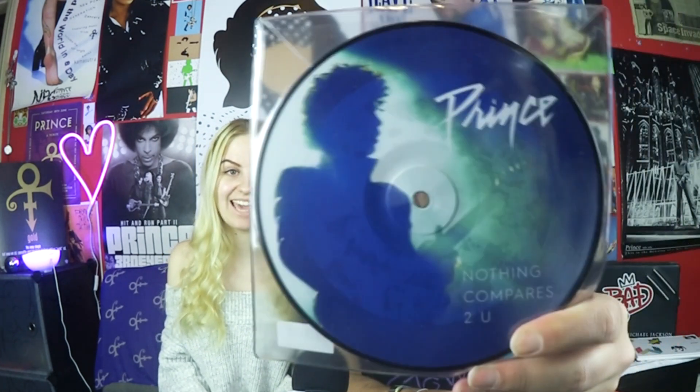We already showed you the limited edition Nothing Compares 2 U release done in Minneapolis through Electric Fetus that we bought back in April. This is actually a different version — the one from the Hit and Run store is a picture disc. The limited edition Minneapolis one is purple vinyl. So there are three releases of Nothing Compares 2 U: the limited edition purple one we bought in Minneapolis, this picture disc one sold through the Hit and Run store, and a standard seven-inch black vinyl release. We don't have the standard one yet, but probably for completion's sake, we should pick that up at some point and do a comparison.